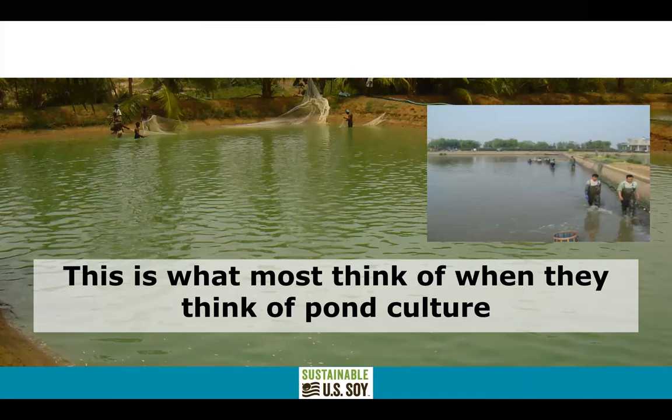When people think of pond culture, this is kind of what they think about: earthen ponds, nets, green water, aeration machinery — these kinds of things. This is more of the conventional or typical traditional technology.